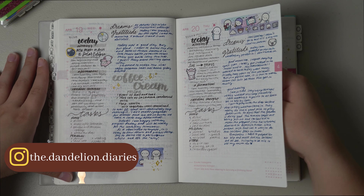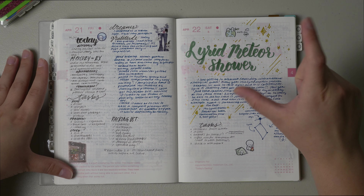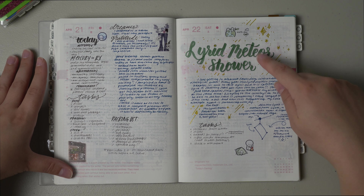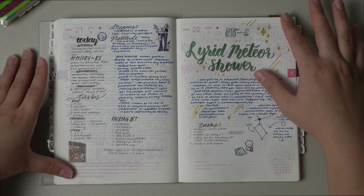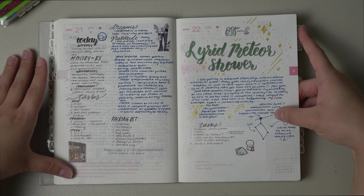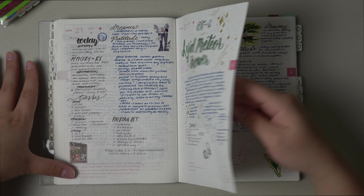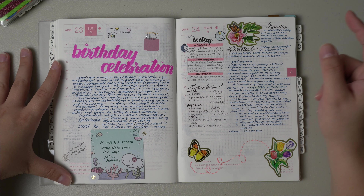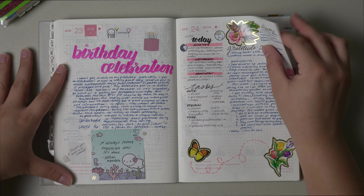I made the coffee creamer from TikTok — it was so good, definitely recommend if you like coffee creamer. This was Earth Day — we went to this ranch to watch the Lyrid meteor shower which happens every year, but it ended up raining so we didn't really get to watch it, but it was still really cool. I had a little packing list and tasks we had to do before I left. This was my actual birthday — really fun.